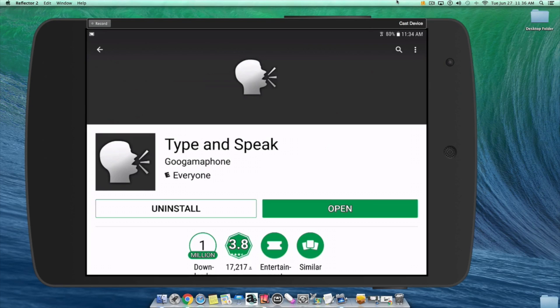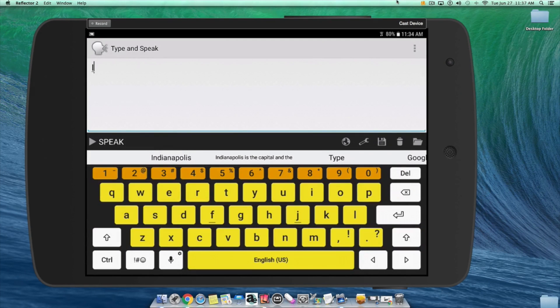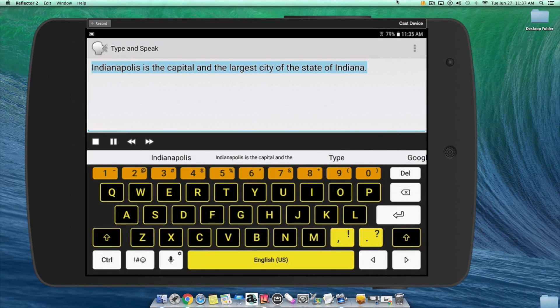It allows you to save and convert the notes into a sound file so that you can listen to them later. How does it work? Let me start with typing a sentence. Indianapolis is the capital and the largest city of the state of Indiana. After typing, you can just hit the Speak button on the left to make it speak out loud what you type.